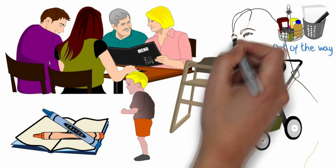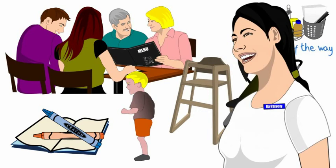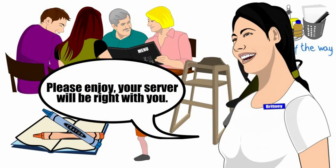Once everyone is comfortably seated, always leave the table with a parting comment — for example, "Please enjoy, your server will be right with you."